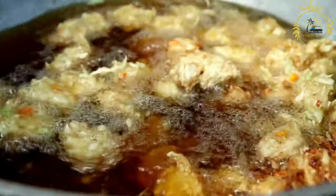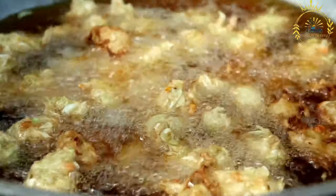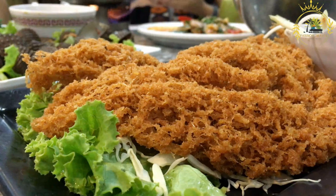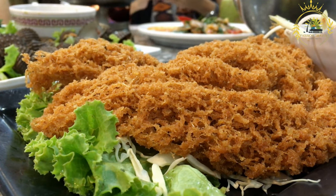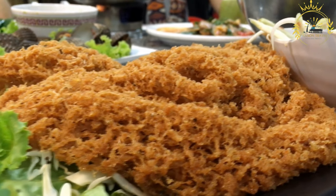They are usually served with a side of spicy pepper sauce or eaten with bread, pap (a Nigerian cornmeal porridge), or garri (a cassava-based grain). Acura is not only delicious but also nutritious — black-eyed peas are a good source of protein, fiber, and various vitamins and minerals. It is a popular street food in Nigeria and can also be found in local markets and food stalls.